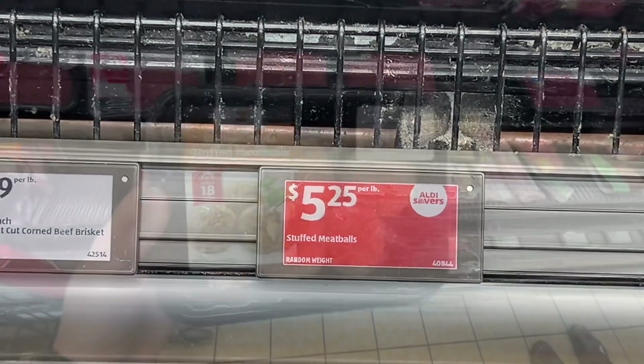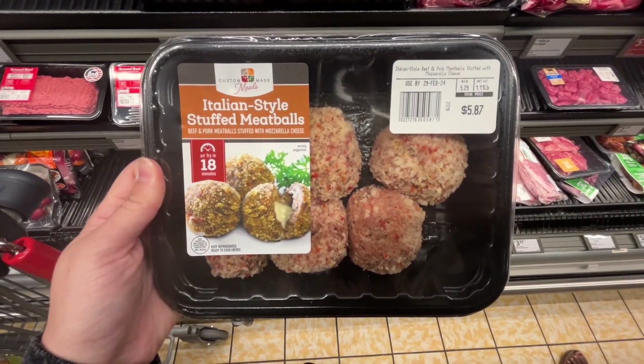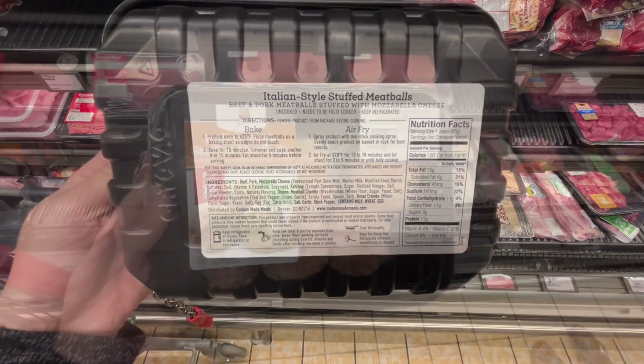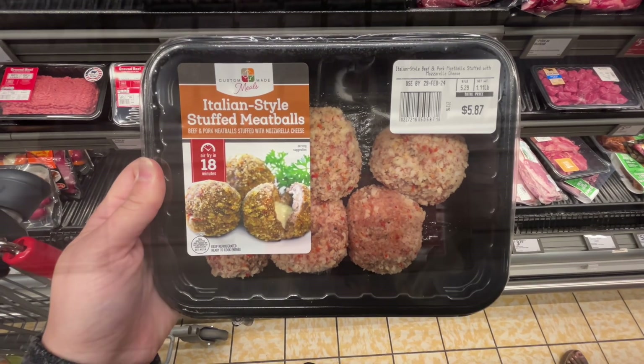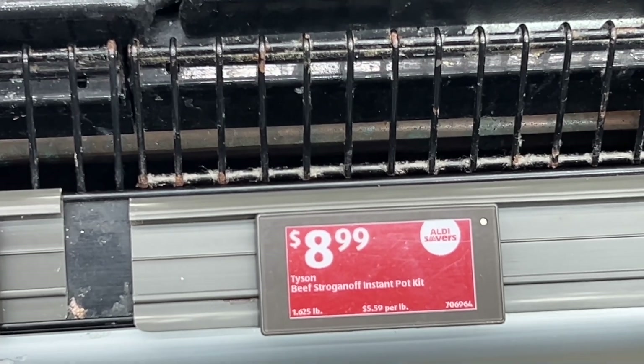This is the Custom Made Meals fresh stuffed meatballs for $5.25 per pound. I picked up a pack of these for an easy dinner tonight — I'll be cooking them in the air fryer and probably serve them with some pasta sauce alongside some eggplant and cabbage. Similar brands are around $6.49 per pound at Publix.